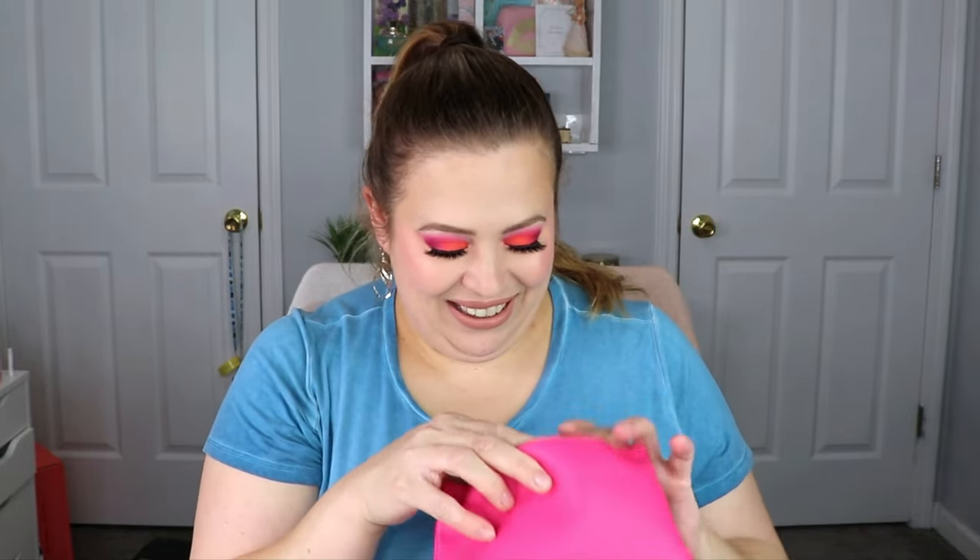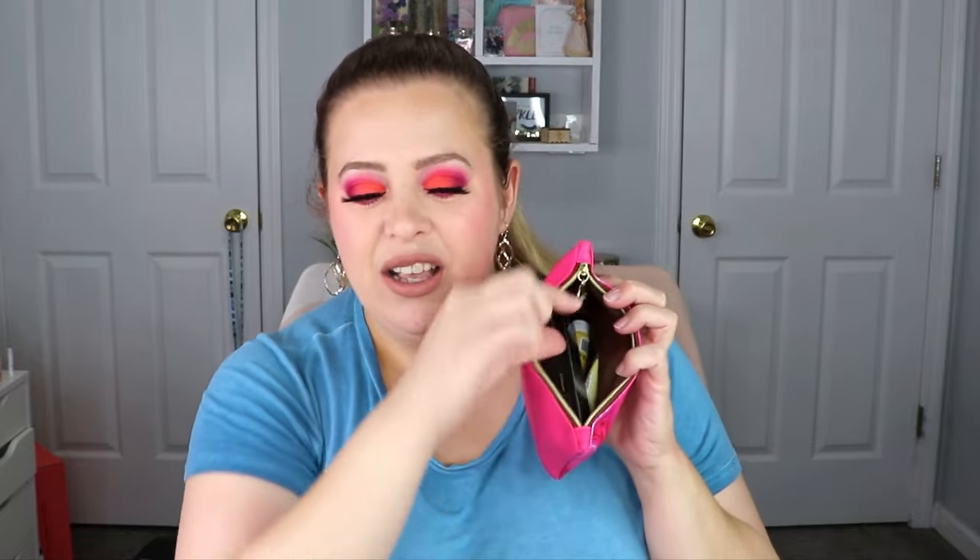Moving on — this is the glam bag and it is so stinking cute. I love the pink marble; it definitely screams Valentine's Day. It has a little heart on it and says 'Ipsy' on the other side. It's solid pink on the back but it does say 'self-love is the best love' on the bottom. I really like this bag. Someone asked in my last video if the bag was lined — and yes, it is lined, and it's actually brown inside, which matches the little heart.